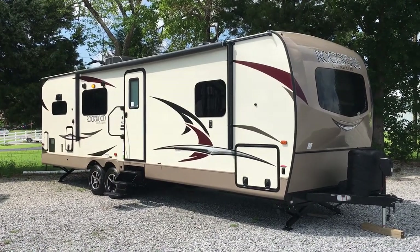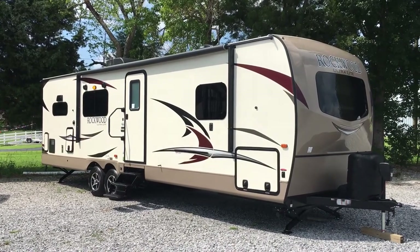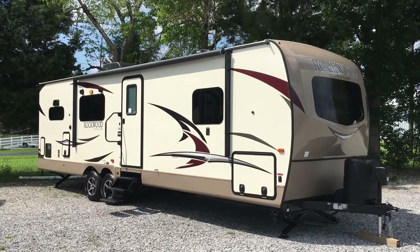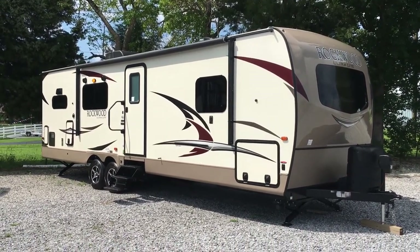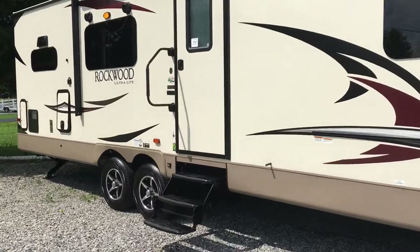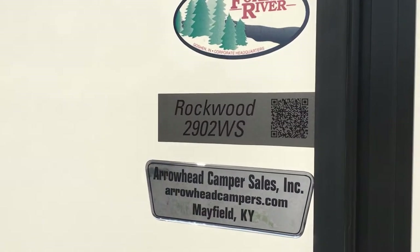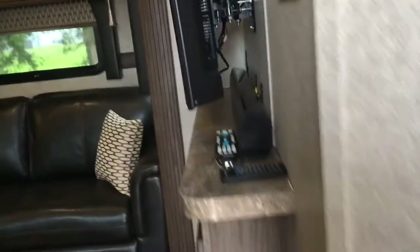I'm Collin Fitzgerald here with Arrowhead Camper Sales in Mayfield, Kentucky. We're going to be looking at a 2018 2902 WS Rockwood Ultralight travel trailer by Rockwood — that is a Forest River product. This is a rear kitchen model with two slide rooms. We're going to look at some features of this floor plan. We'll go inside first, but you can see right here: 2902 and then Arrowhead Camper Sales.